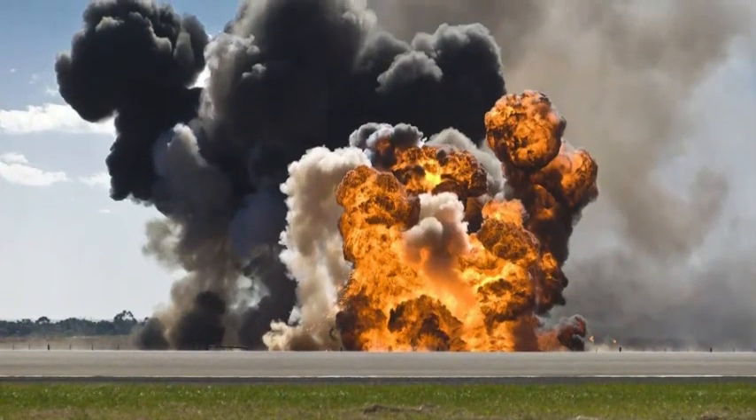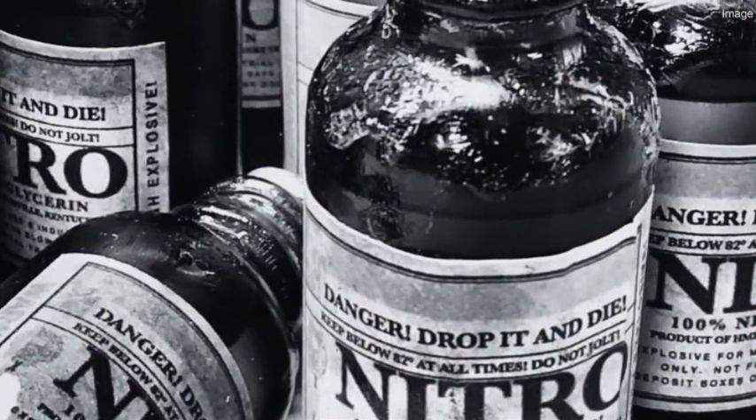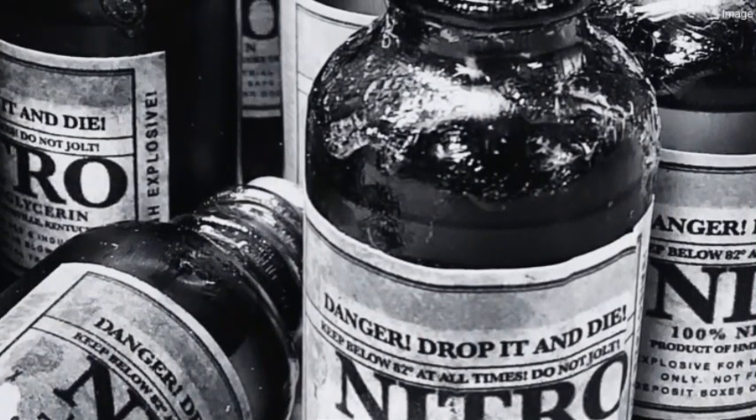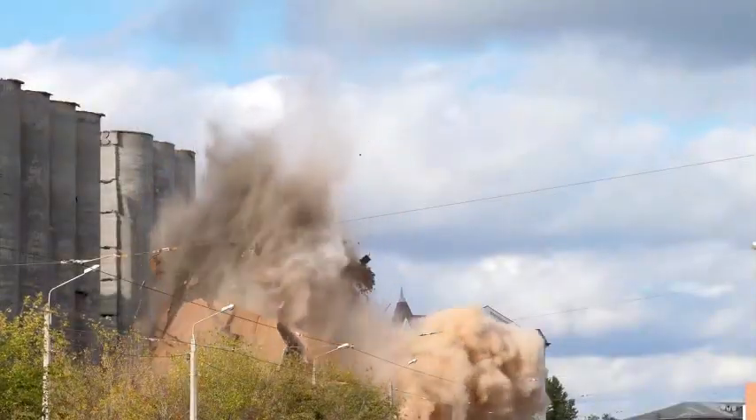It had enormous explosive power, but it was so sensitive that even a slight bump, shock, or temperature change could trigger a deadly detonation. It killed dozens of workers and even Nobel's own brother.